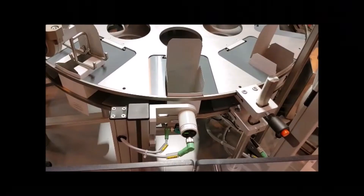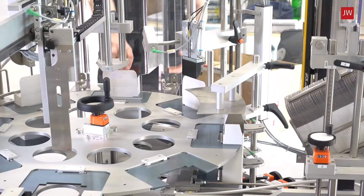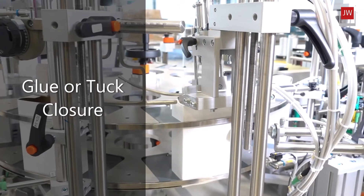After manual product placement by the operator, capacitive sensors verify that the product has been inserted before closing the carton. Carton closure can be glue or tuck, or a combination of both.